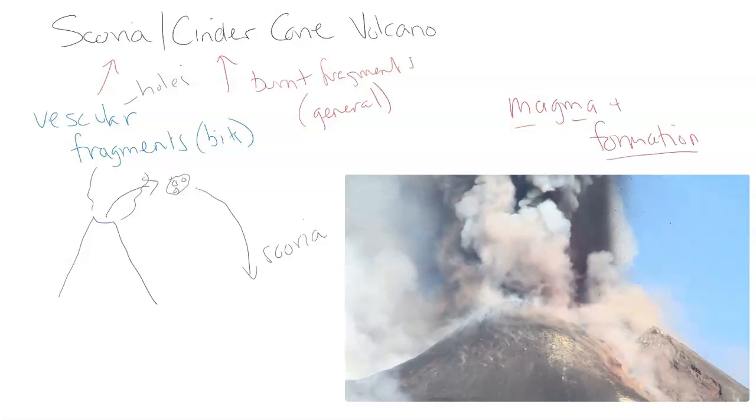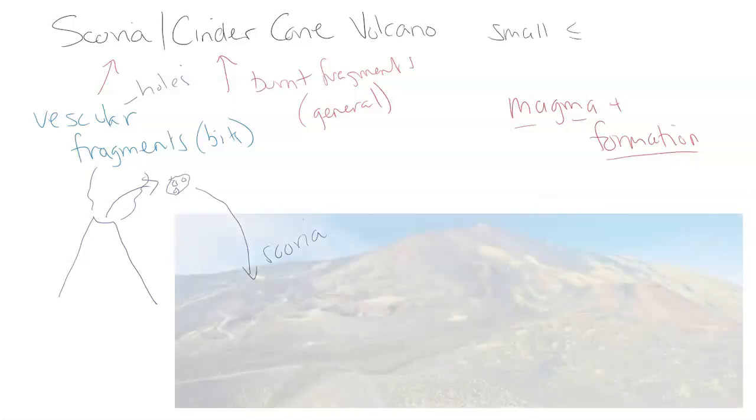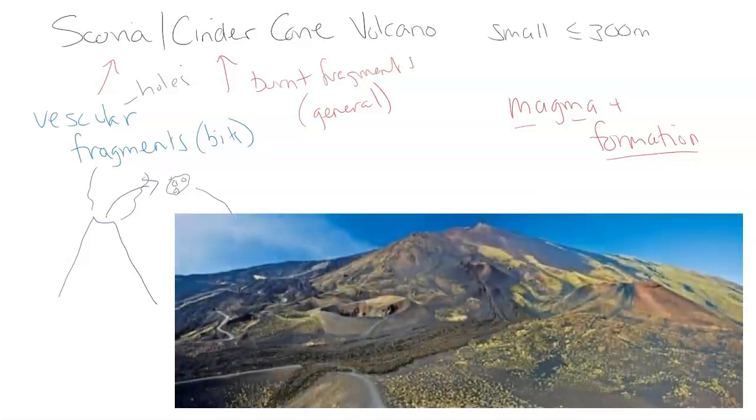Looking at the magma and formation: these cinder cone volcanoes are very, very small — generally below 300 meters. They usually form in groups or clusters around the same geographical area, whether that's a volcanic plateau, a volcanic valley, or near one large stratovolcano.